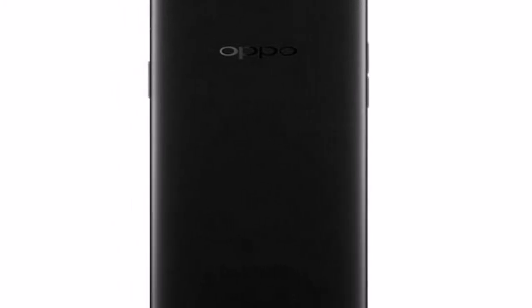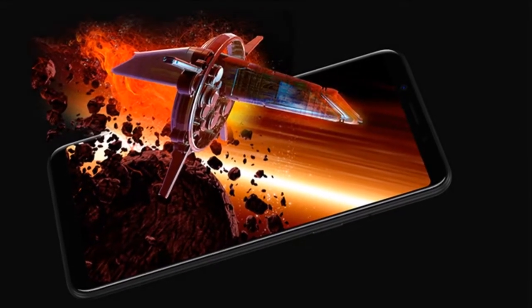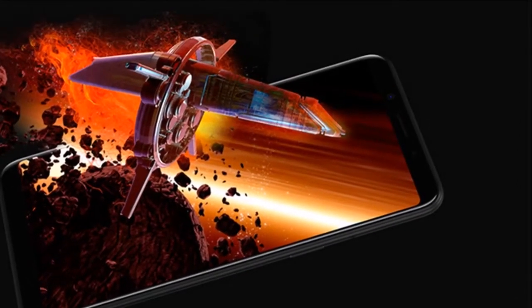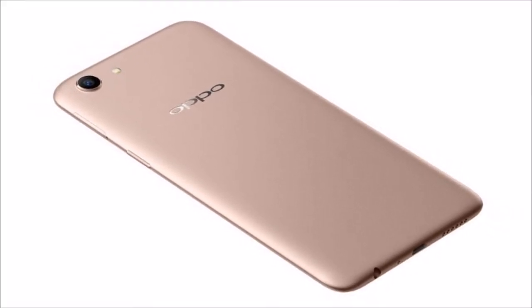The smartphone has a 13-megapixel rear camera sensor with an LED flash, and an 8-megapixel camera sensor is available on the front. For storing content, the Oppo A83 Pro has 64 GB of inbuilt storage, while the Oppo A83 has 32 GB inbuilt storage, expandable via microSD card up to 256 GB.